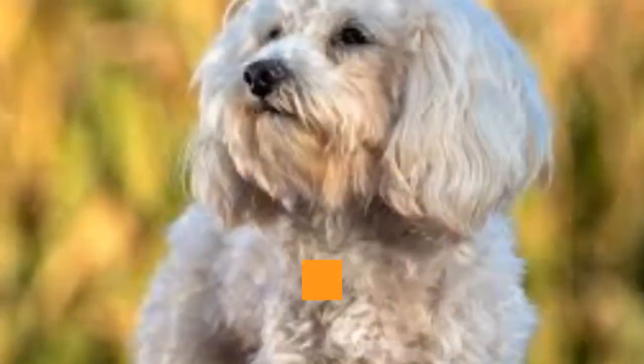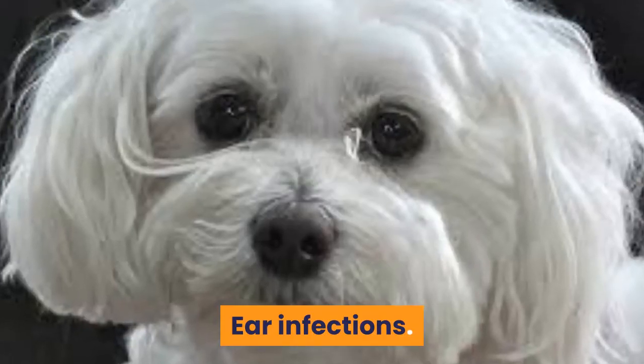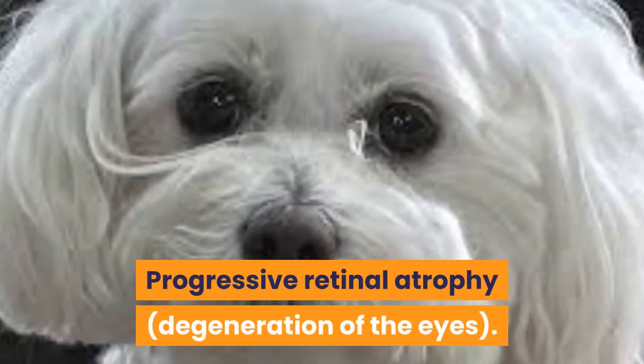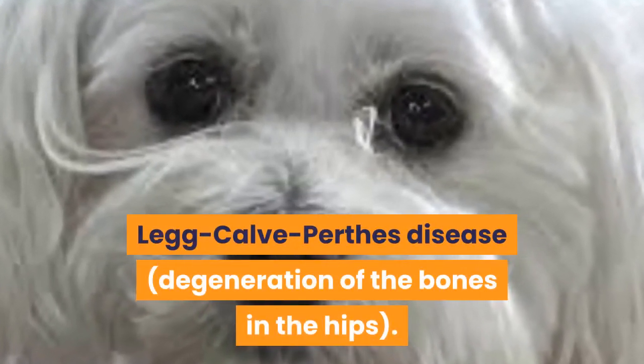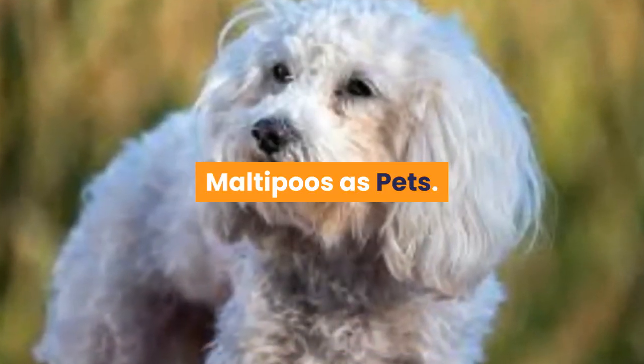The most common Maltipoo health problems are ear infections, epilepsy and seizures, progressive retinal atrophy, degeneration of the eyes, Legg-Calvé-Perthes disease, degeneration of the bones and hips, and white shaker syndrome, which causes tremors.